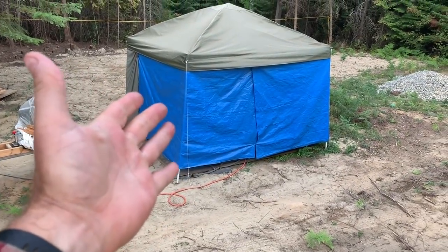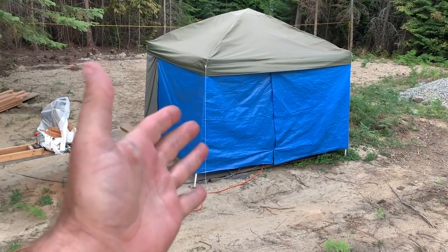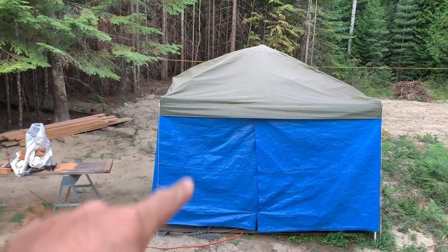This is our temporary off-grid bathroom. We're not doing plumbing like we did in there — if you haven't seen that video you should check it out. It was never intended to be permanent, but we've got a hot water shower, a washing machine, and a flushing toilet all inside that tent. Check out that video, link down in the description.